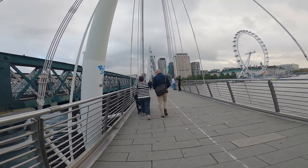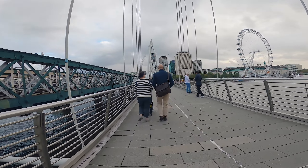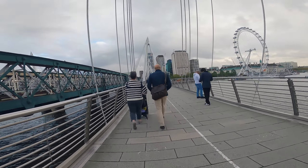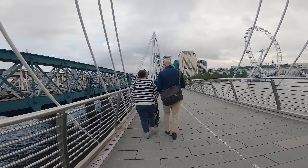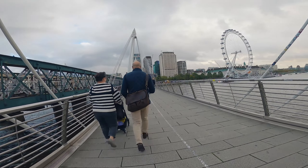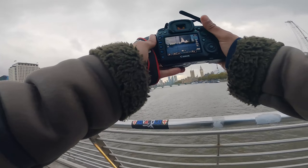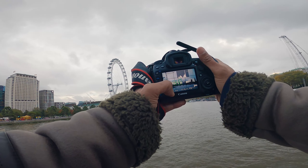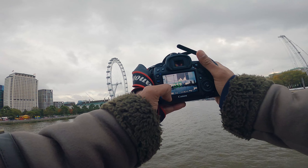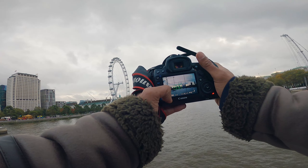That way when I get back to Lightroom I've got access to all of the data, because if the highlights are getting clipped you can't pull them back. Oh, the rain is starting to come down now — I'm going to have to make a run for it. This is a nice shot across the water — it's just wide enough to get the bin, the Eye, and the city in the background.